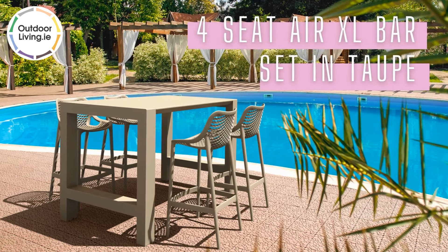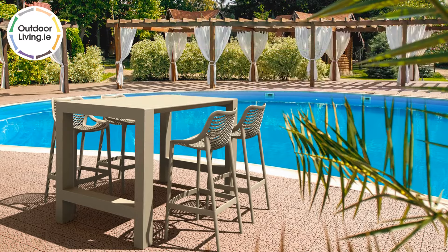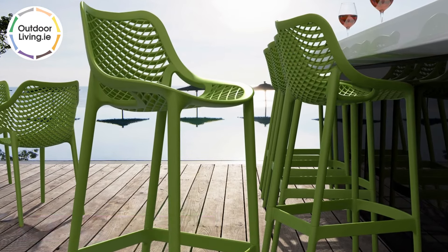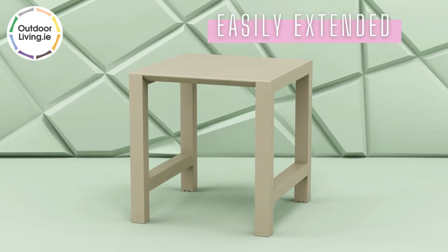The four-seat AirXL bar set in tow features a modern design and would be perfect for bars and restaurants. The AirXL bar stools are comfortable and can be easily stacked and stored away. The Vegas bar table is practical as it can be easily extended.